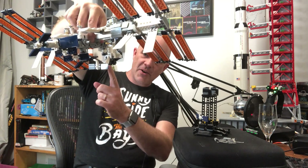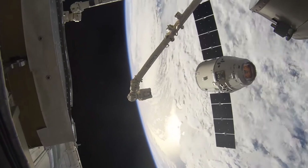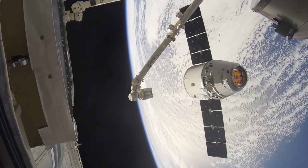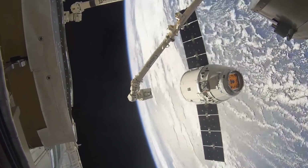If you imagine a cargo vehicle floating in space, you don't want the space station to be wobbling around. So in that situation they use a very strict orientation mode to make sure that they can grab it with the Canadarm.